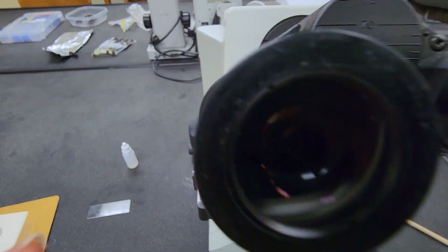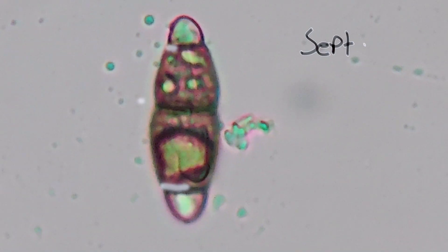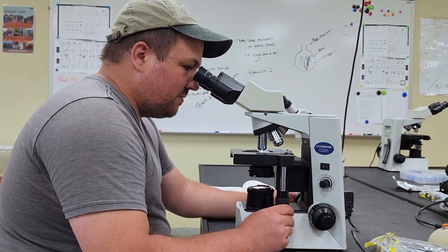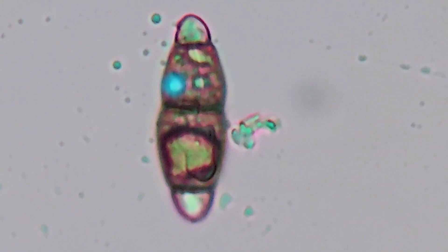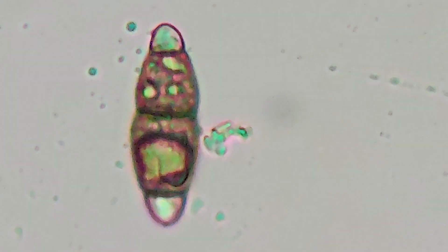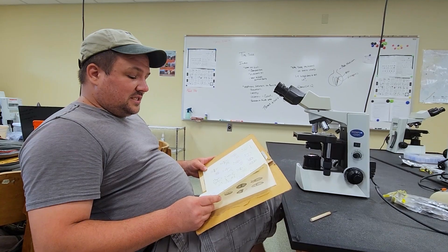Here's one of those spores right here. That is an ascospore. It's got one, two, three septa — tinged with coloration in the middle two cell compartments, and those two cell compartments are thicker. The outer cell compartments are thinner. It's also got some large bubbles in it — maybe some oil droplets or lipids.